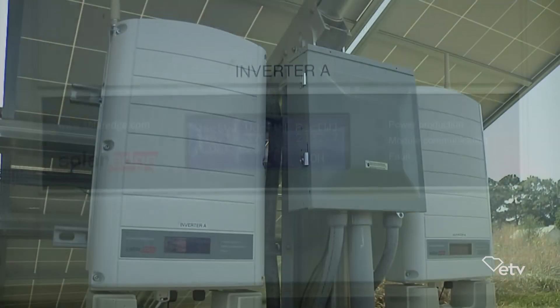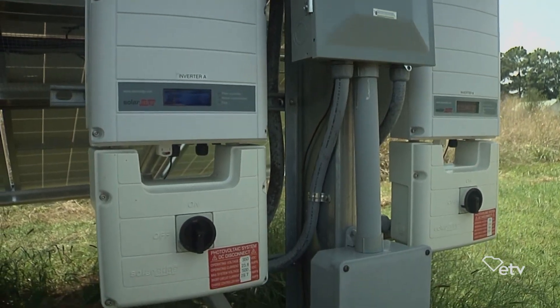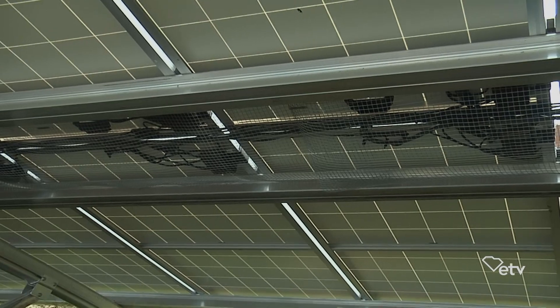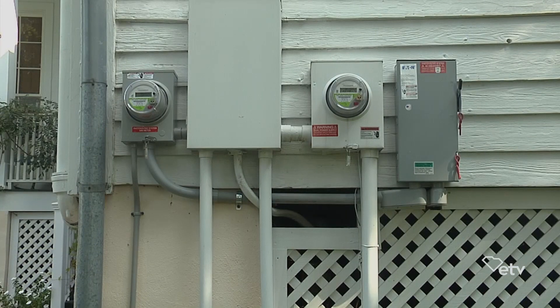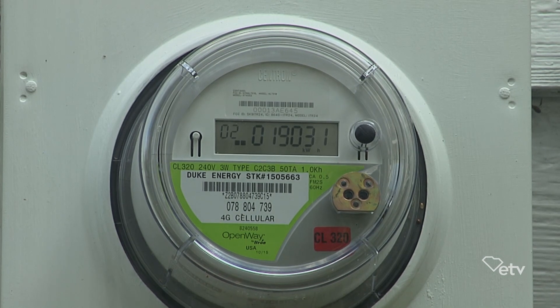Now, nighttime it's not producing, so we draw power off the grid from Duke. But during the daytime, if we're producing more than we're using, power goes on the grid. And so they do something called net metering. Over the course of the past year, we've put about 2,000 kilowatt hours more on the grid than we've taken off. So you can keep your thermostat where you want it. That's right — we keep it about 70, 71, or 72.